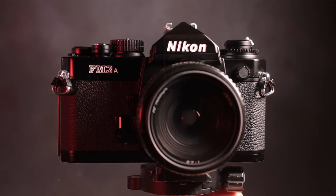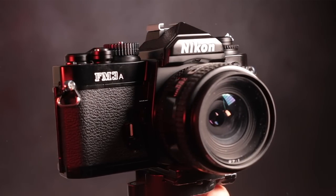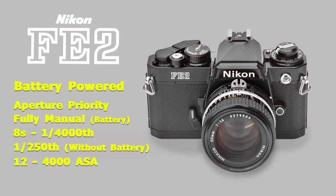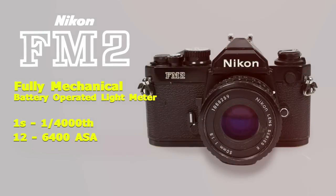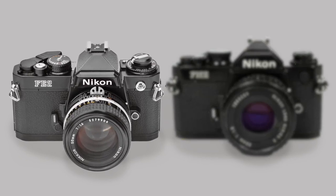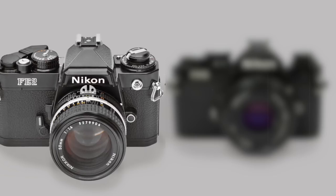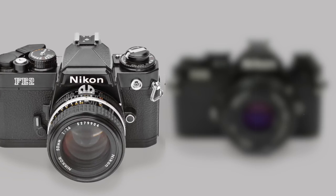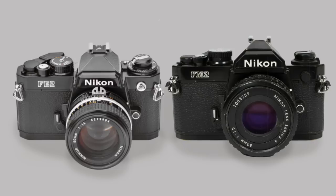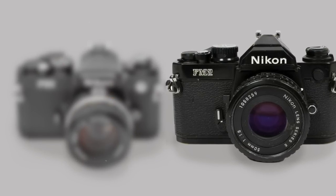Nikon phased out the classic look of their mid-range cameras in the late 80s by discontinuing the much-loved Nikon FE2, and again in the early 90s by saying goodbye to the much-loved FM2. The FE2 was an aperture priority camera introduced in 1983 with an electronic shutter and a mechanical backup of just 1/250th of a second, and the FM2 was a fully mechanical camera introduced in 1982.